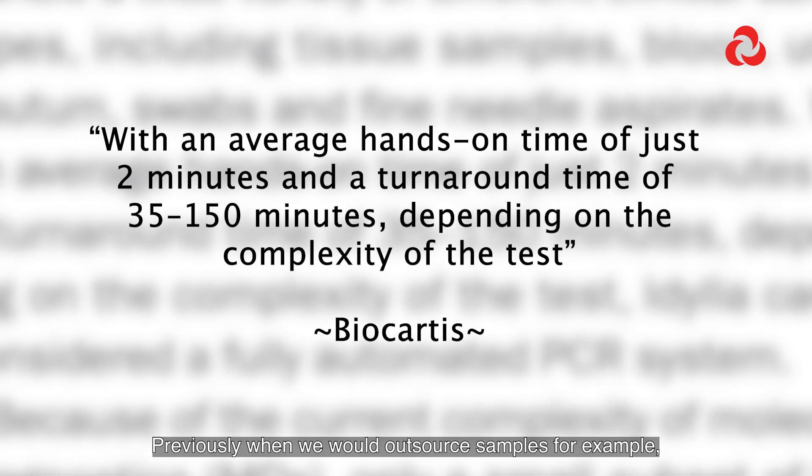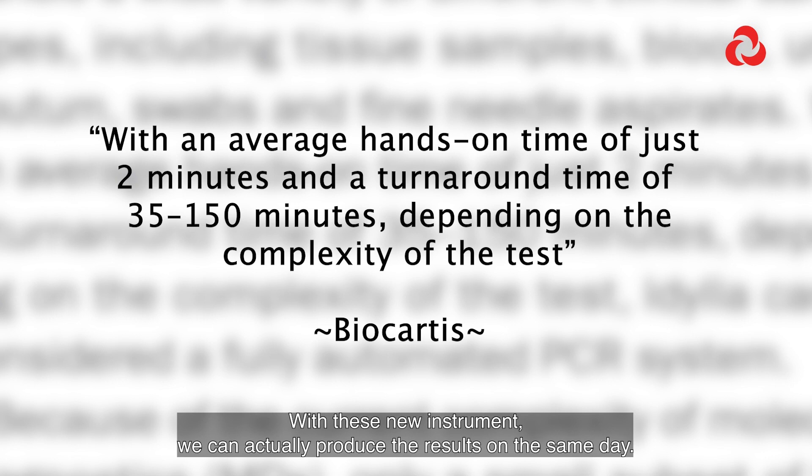Previously, when we would outsource samples, it would take three to four weeks for us to get the result. With this new instrument, we can actually produce the result on the same day.